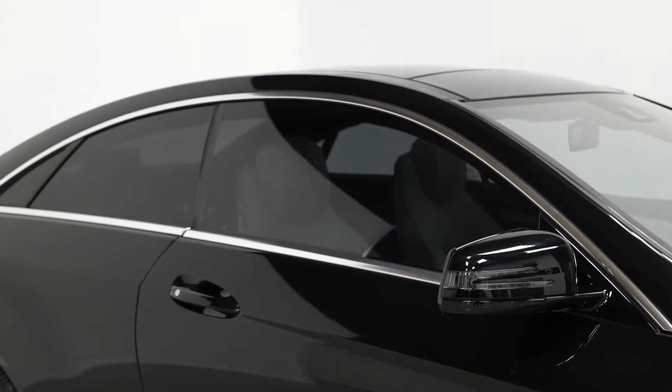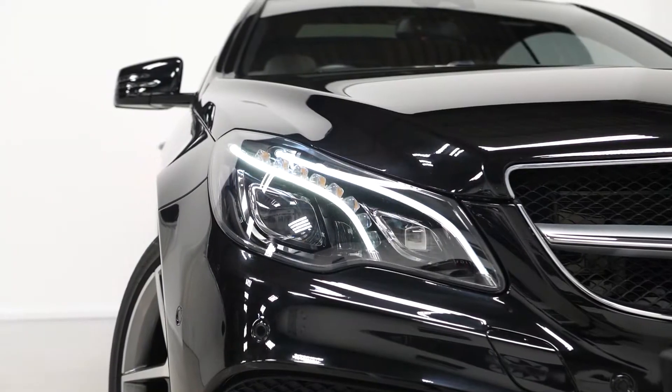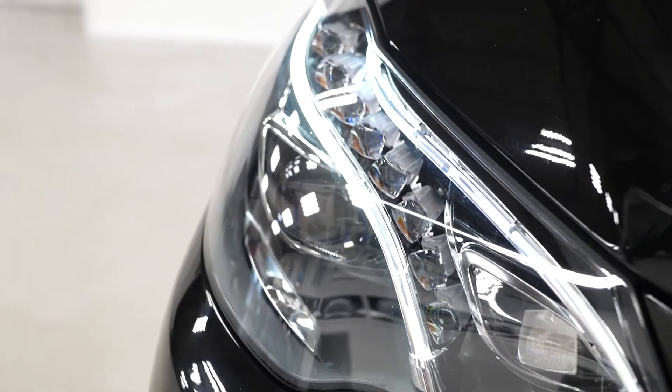You get privacy glass as well as an optional feature. You've got LED taillights and LED daytime running lights with the bi-xenon headlights at the front.